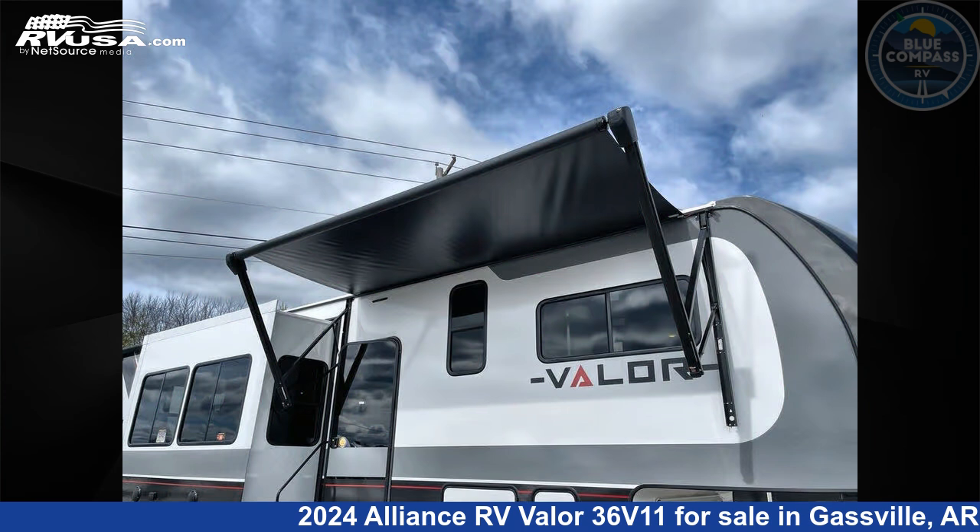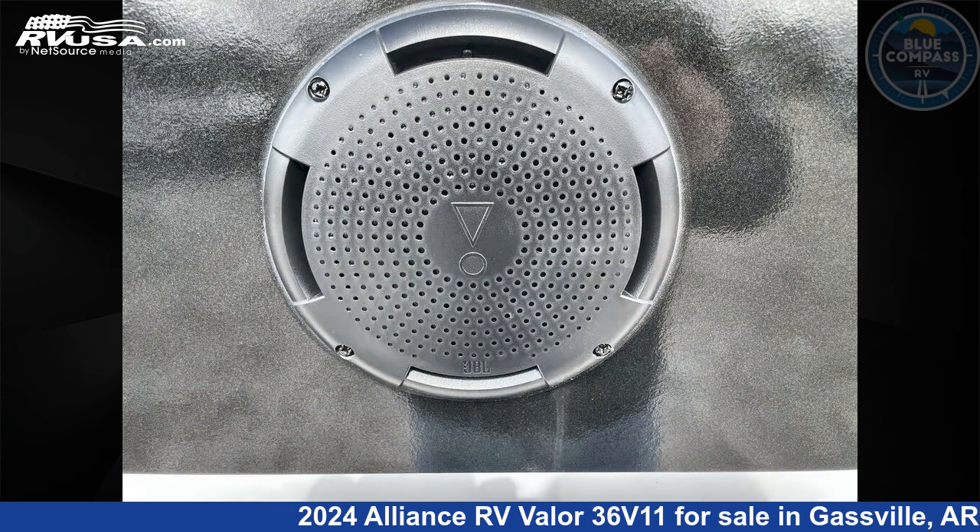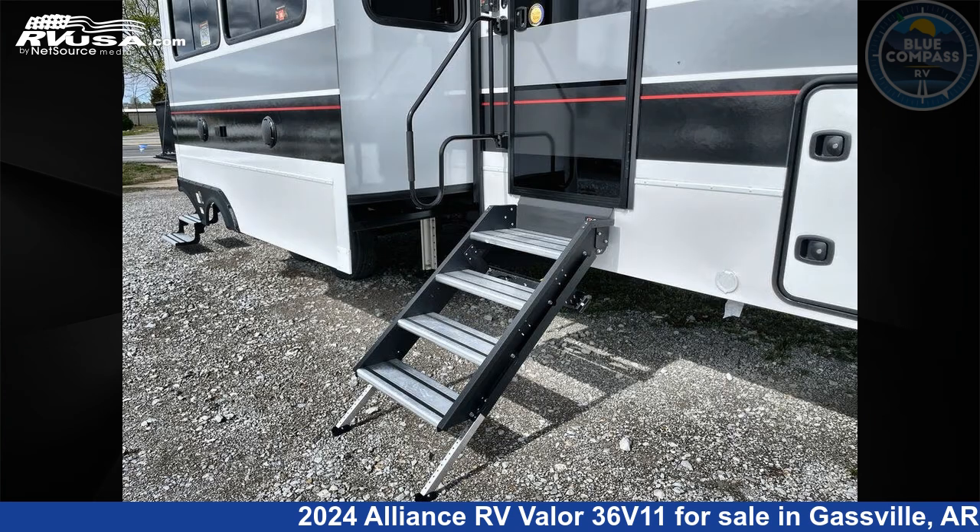This new Alliance RV is 39 feet 0 inches in length and features an urban slate interior, sleeps 9, has a slide out, and 98 gallons fresh water capacity.